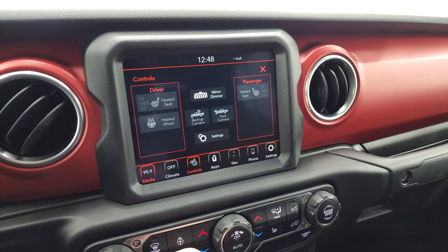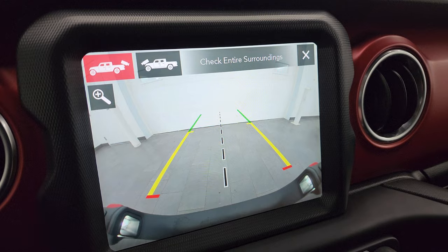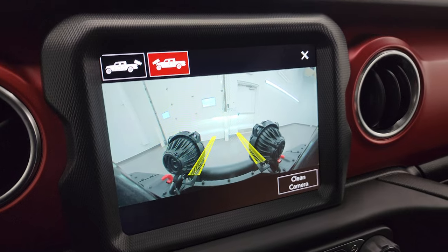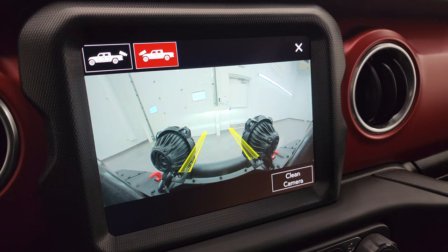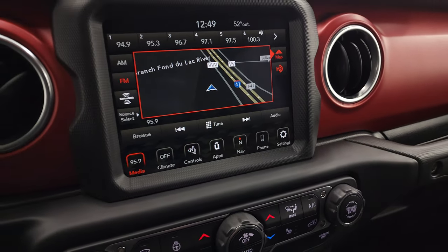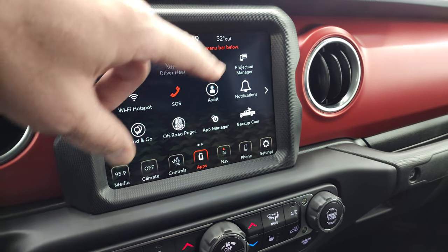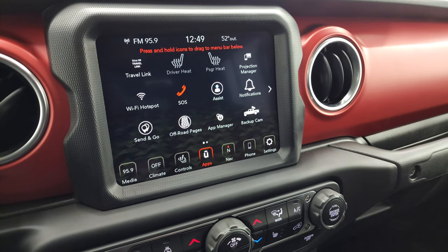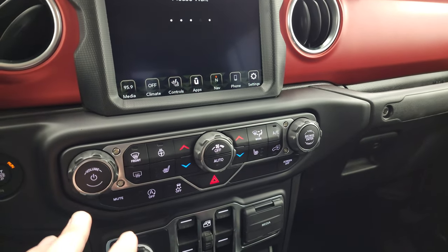You have heated seats and heated steering wheel controls. You can check out your backup camera — they've made the Gladiator's backup cameras HD — and the front trail camera as well. As you turn, it gives you an idea of where your tires are going to be. It has a washer on it too. You can access different apps here, including off-road pages and projection manager to project your cell phone via Android Auto or Apple CarPlay.